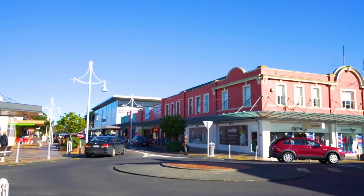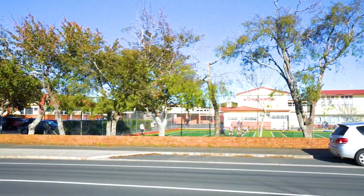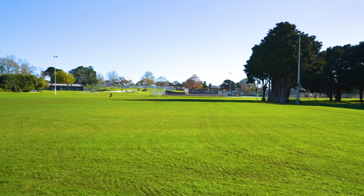Some say location is everything. Walking distance to town, the railway station, schools, Bledisloe Park, Cosmopolitan Club — the location right here is ideal.